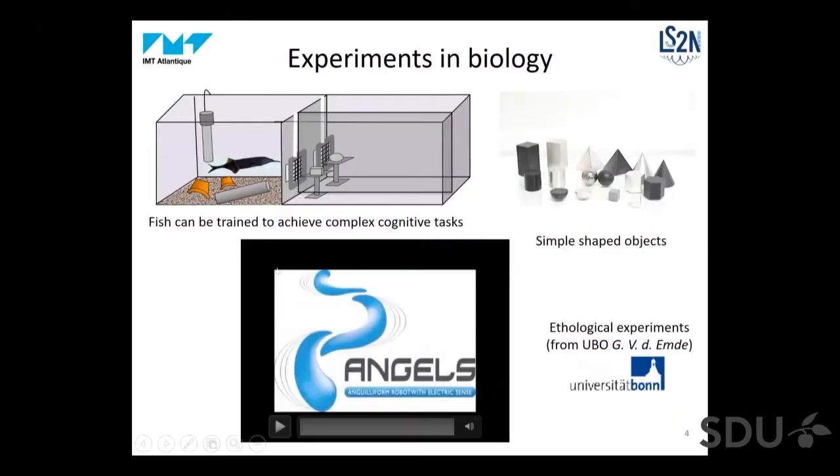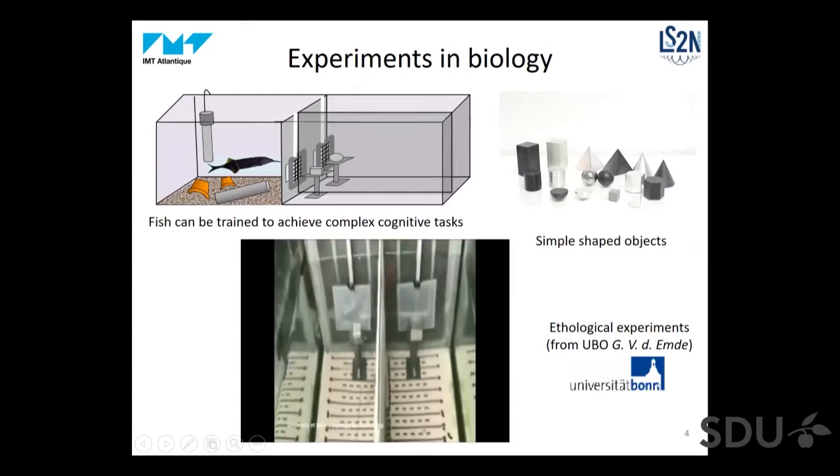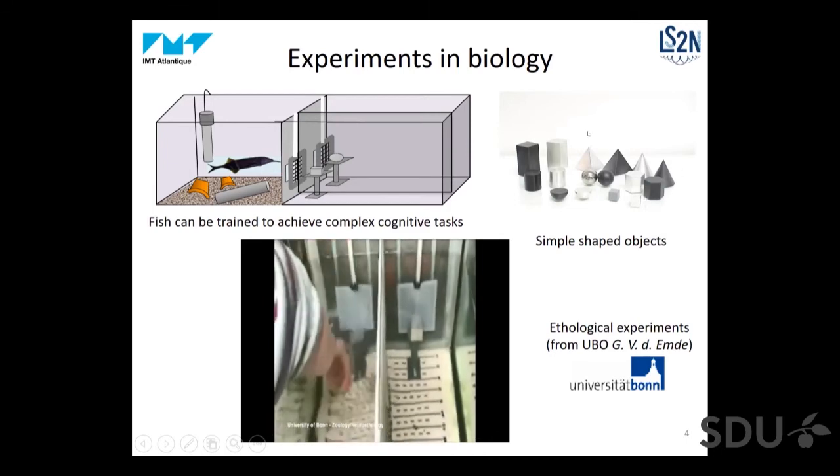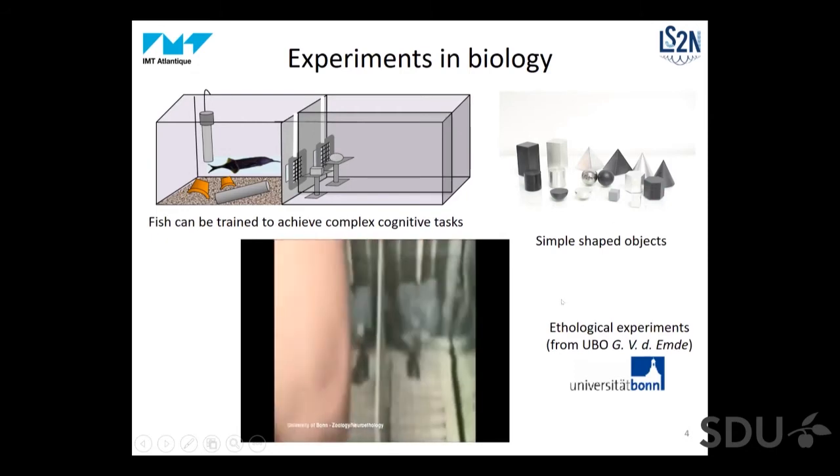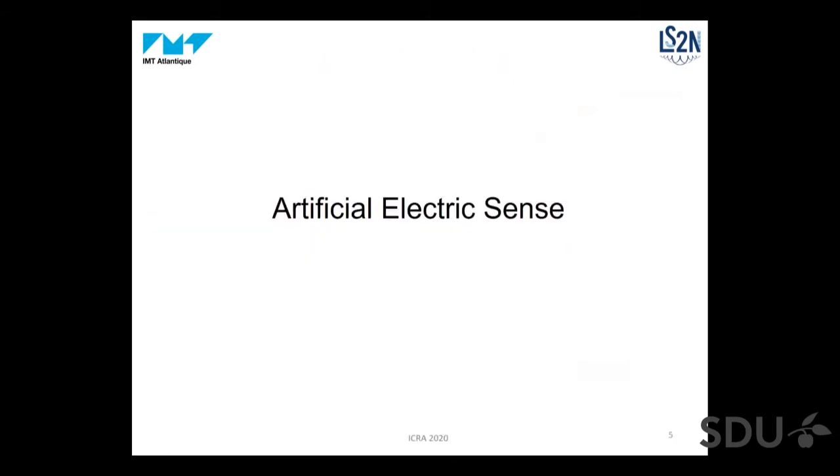Remarkably, these fish can achieve quite complex cognitive tasks. For instance, they can recognize objects of different shapes, volume, and electric material. What you can see here is an experiment by the University of Bonn: there are two rooms, doors open at a given time, and the fish has to choose between two objects — if it chooses the correct one, it is rewarded. After several days, the fish can learn the correct object, meaning they solve a very difficult inverse problem in a way that is not fully explained.